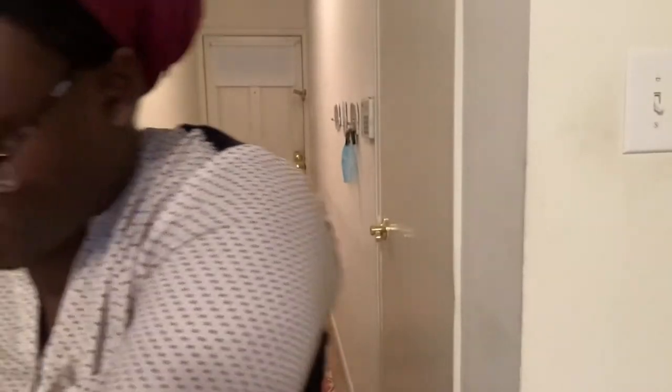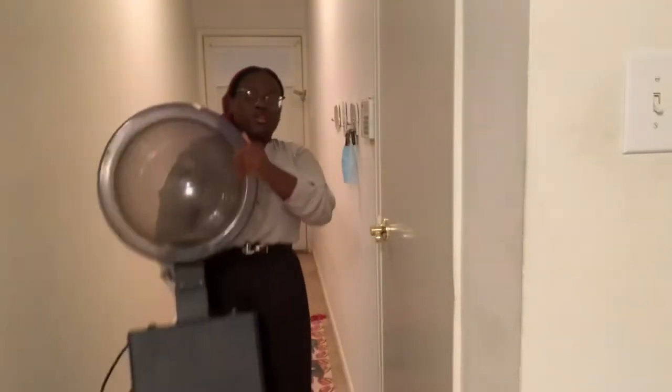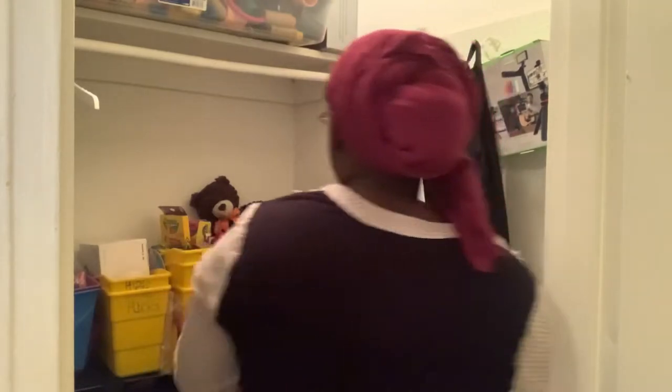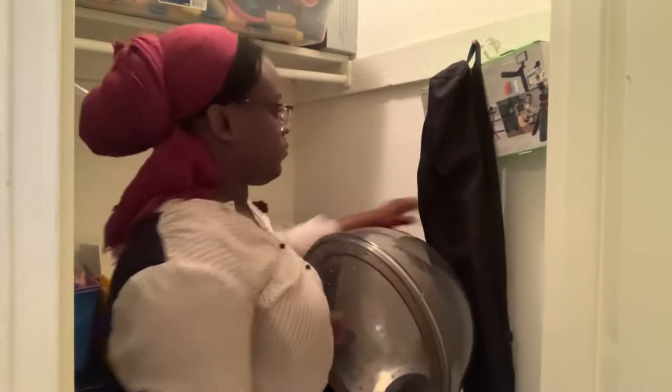Now we're moving on to putting my best friend back — the dryer — my best hair friend. She goes in this closet that I absolutely love. It's so huge and I have so many things in there. I actually made a video showing how I organize this closet, but it's one of those things still in my drafts. It goes right there against the wall so I can reach the light.